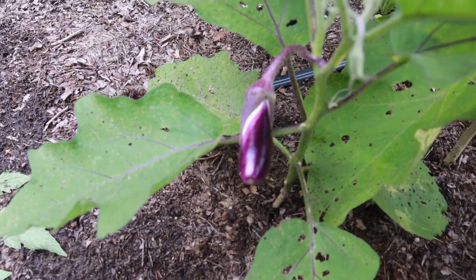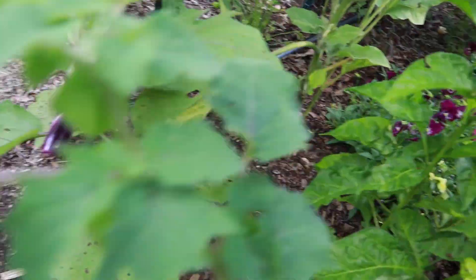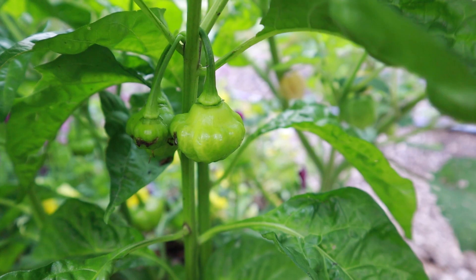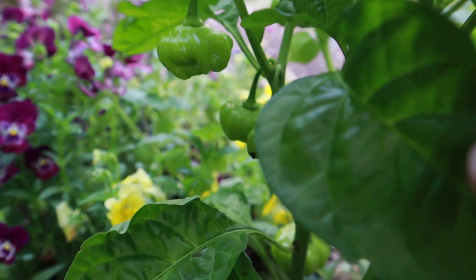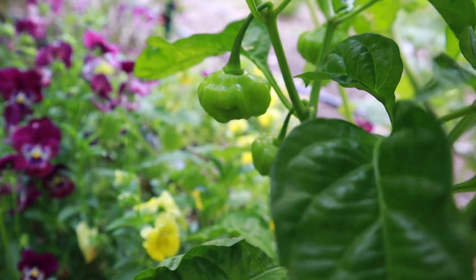I've got some ping-pong eggplant, and this is a sweet bonnet pepper. This was the mystery pepper that I had mislabeled as a seedling — I thought it was an eggplant until it started growing, and just by the shape of the leaves and the growth structure I knew it wasn't an eggplant.